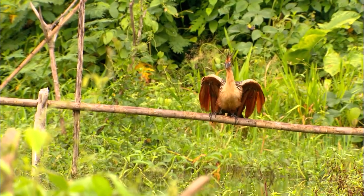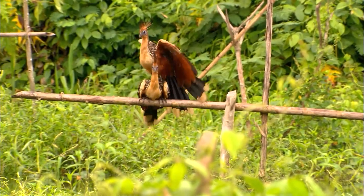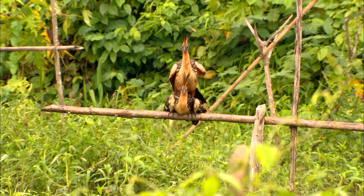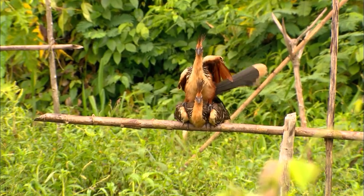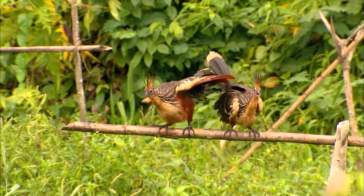But the bird has inherited something more marvelous from dinosaurs: feathers — a marvelous invention of nature.